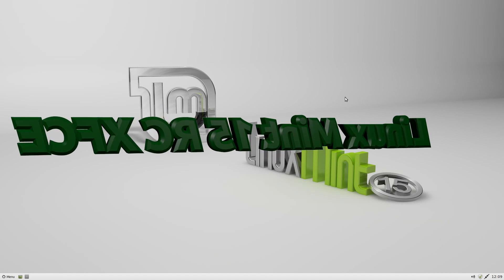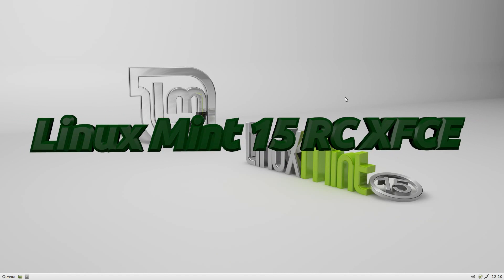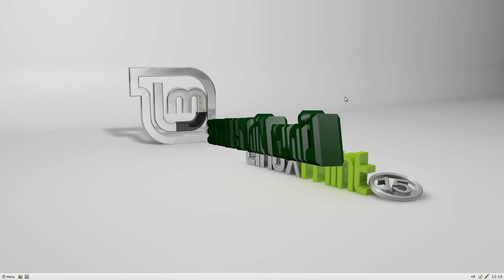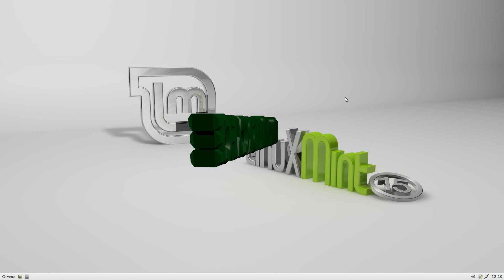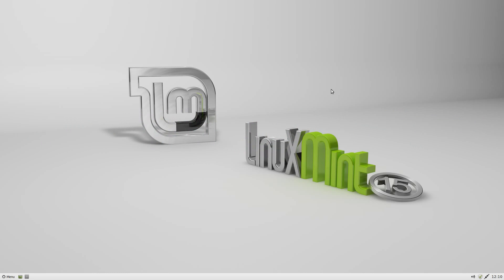Today we have Linux Mint 15 XFCE — the release candidate. On first impressions on the screen, it's a lot clearer and brighter and nicer in general. I don't know whether they've done a bit more work, but it does actually look a lot better.